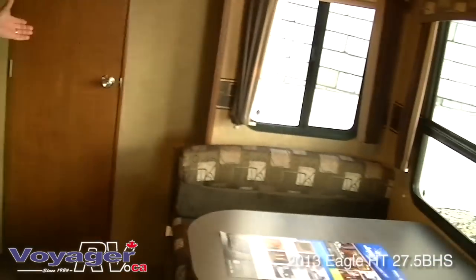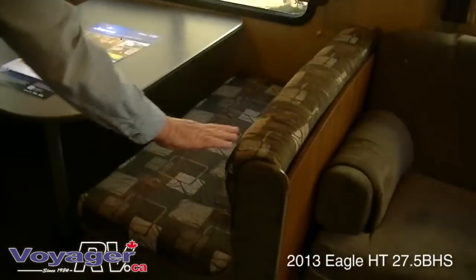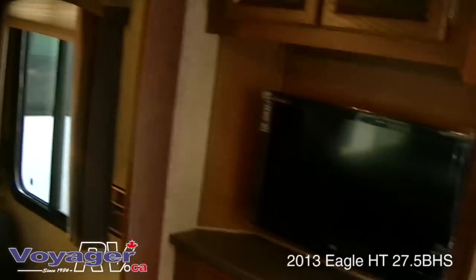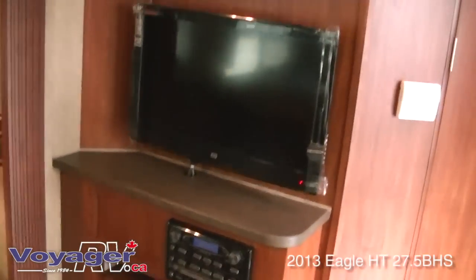It's a super slide with lots of windows — nice and bright. Your dinette here makes into a bed, and your couch will also make into a bed. There's a flat-screen TV, AM/FM stereo, CD player, and DVD player.